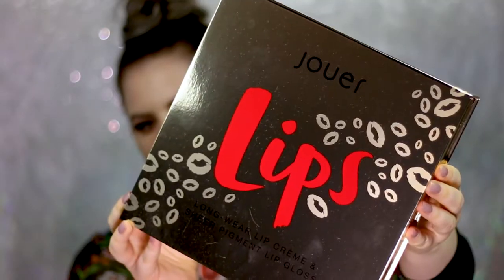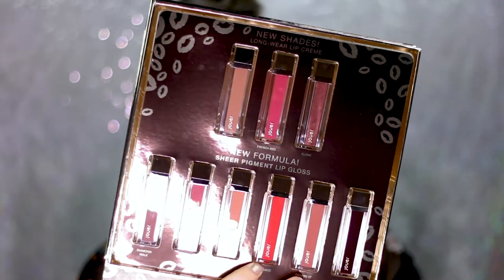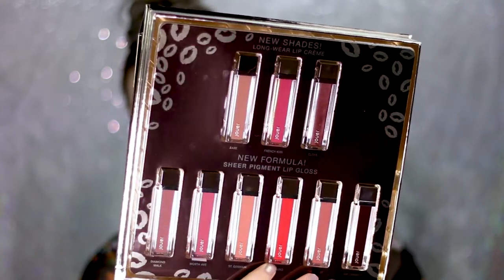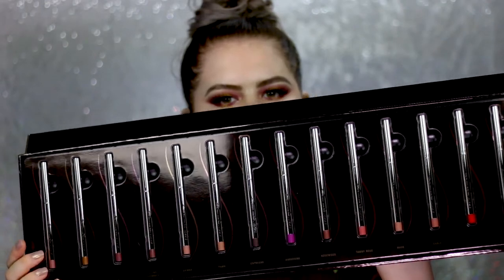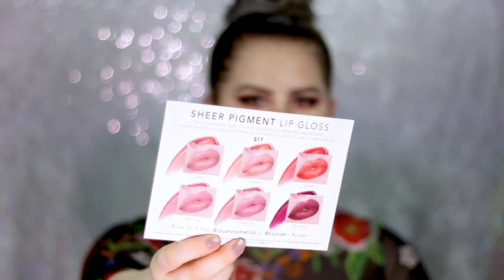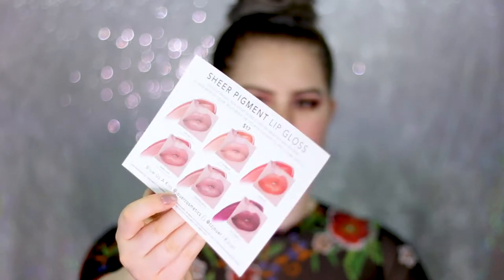For today I'm just going to do a first impression on the new foundation. The first box contains the new lip glosses and also the new longwear lip creams — all of the top ones are the lip creams, and the bottom ones are the sheer pigment lip glosses. They also launched a full range of lip liners, and there's a little flyer — those are actually my lips on the flyer for the lip glosses.